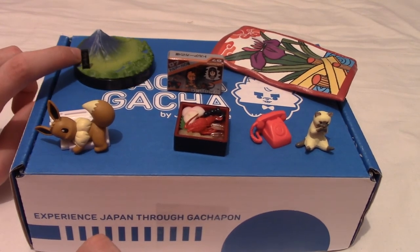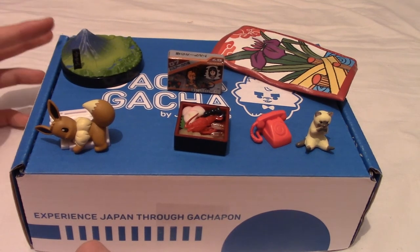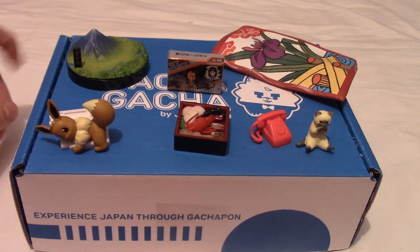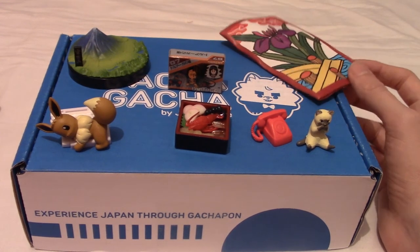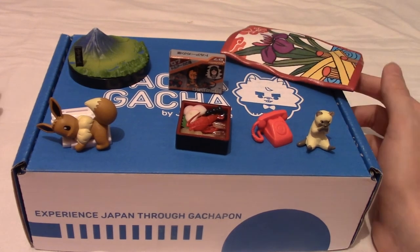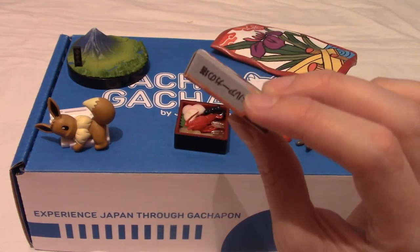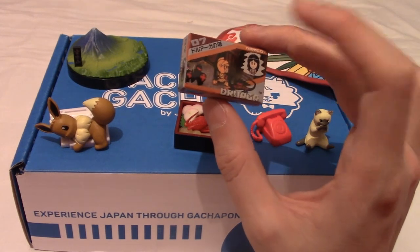Mount Fuji is an interesting one — I love the detail but don't personally care that much. I'm sure to Japanese people it's really meaningful as a national symbol, but to me it's just a very nice wide mountain. I'll still keep it. The floral pouch is interesting — if I ever travel to Japan I'll keep my spare yen in it. The Namco Museum pin is probably the highlight, though I'd have preferred a replica cartridge over a pin. This box is so cool I'd probably just keep the pin inside it.